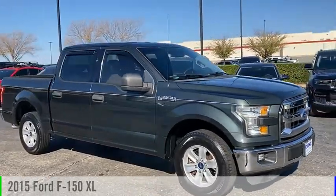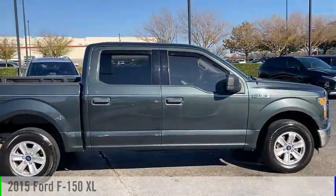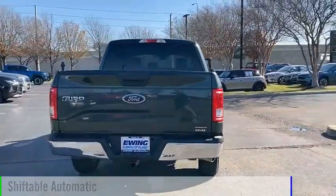Looking for the right vehicle? Check out the 2015 F-150. This vehicle is powered by a two-wheel drive, eight-cylinder, 5.0 liter engine and comes with an automatic transmission.